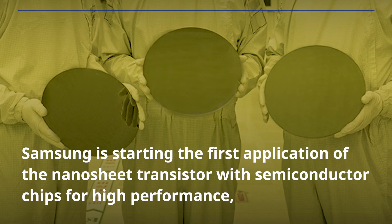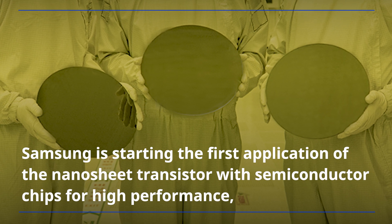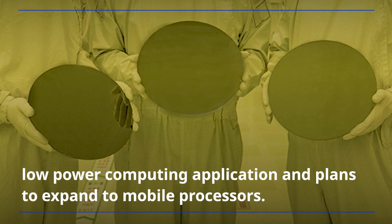Samsung is starting the first application of the nanosheet transistor with semiconductor chips for high performance, low-power computing applications, and plans to expand to mobile processors.